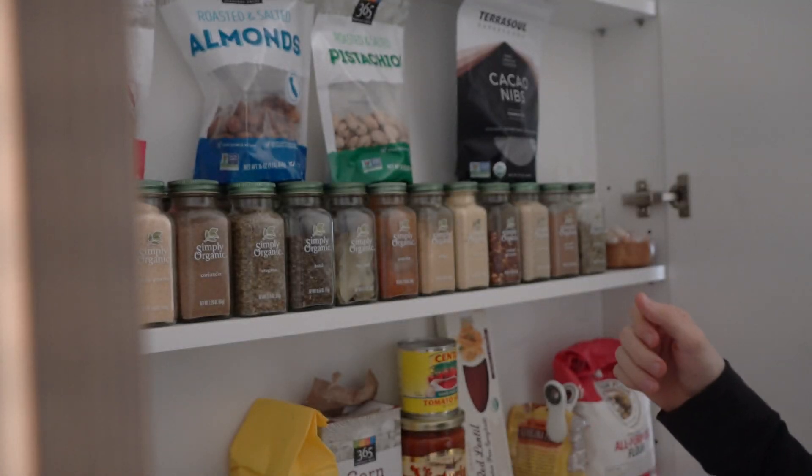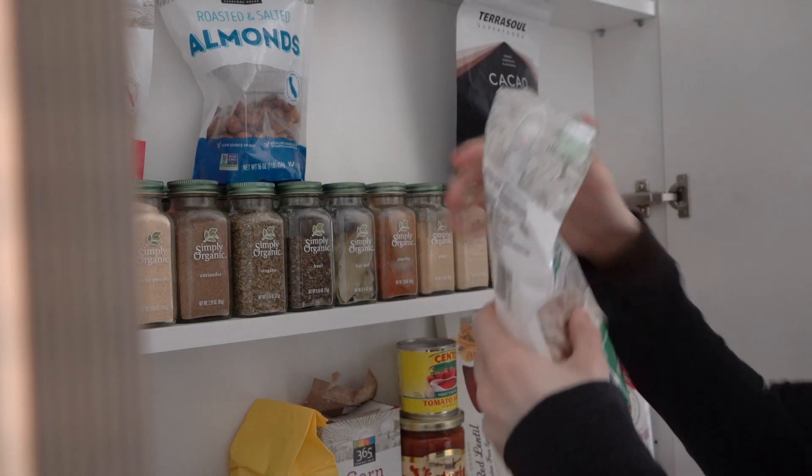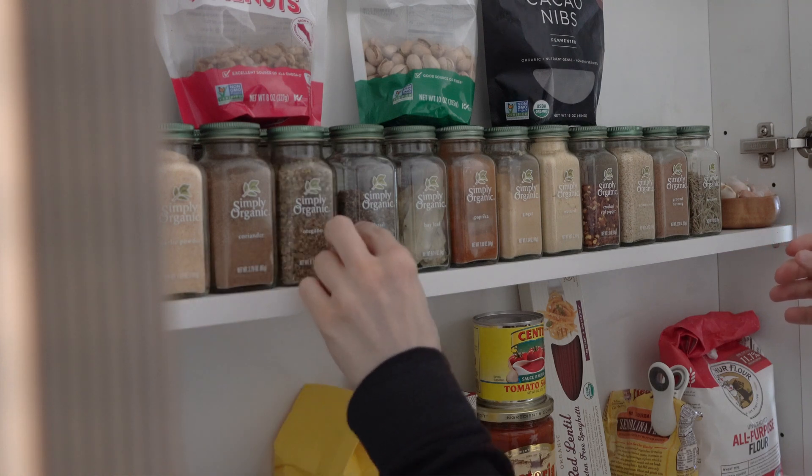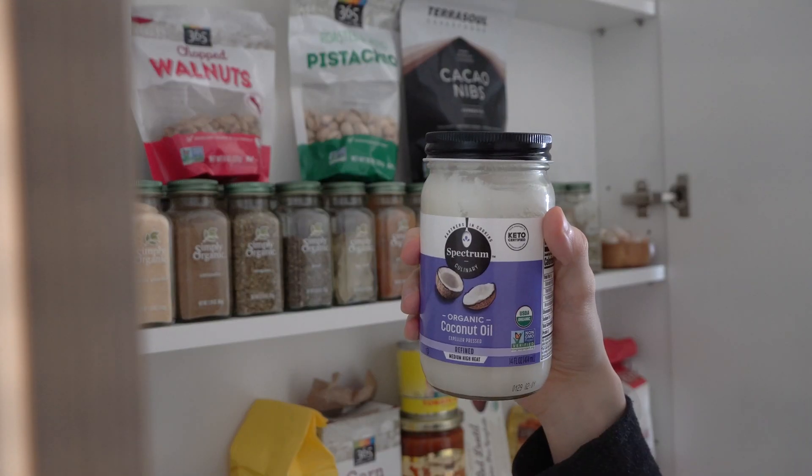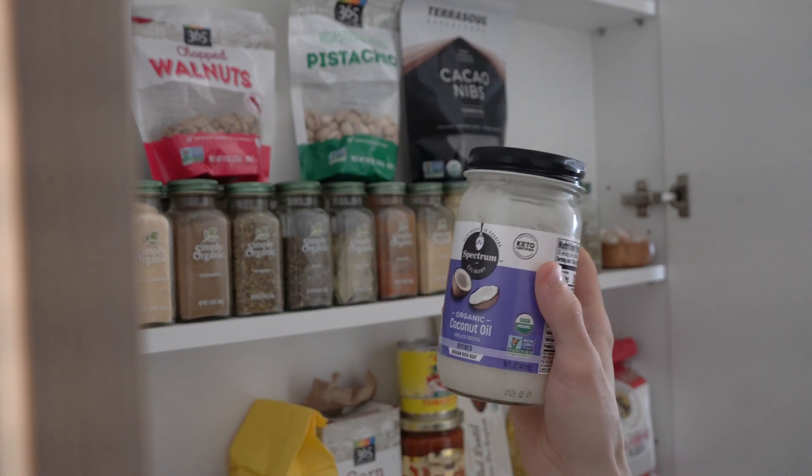I was just sort of organizing the pantry today, making sure everything was in line and the spices were alphabetized. I came across coconut oil in my pantry. A lot of people on the internet talk about coconut oil as being a very moisturizing product. That is definitely true to some degree, but to claim it as a moisturizer is a half truth, because coconut oil in itself isn't moisturizing in the truest sense of the term.